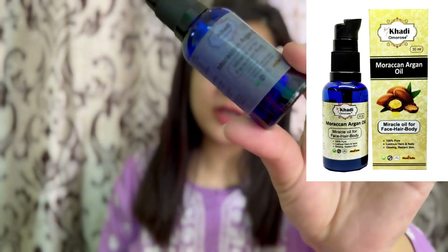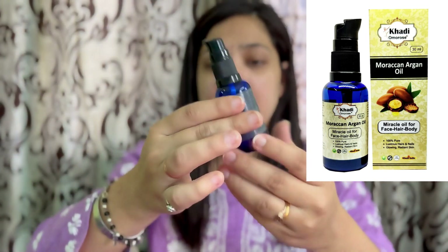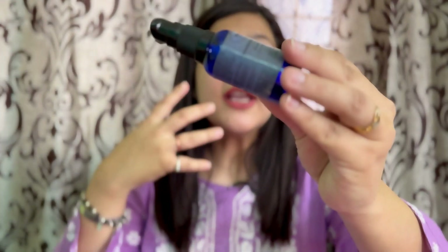First, I will show you a serum that also works as a massage oil. If you have a lot of acne, pigmentation, skin sagging, or aging, this is a very effective product. You can see it is almost finished — that shows how much I use it. You can use it as a serum or for a glow.